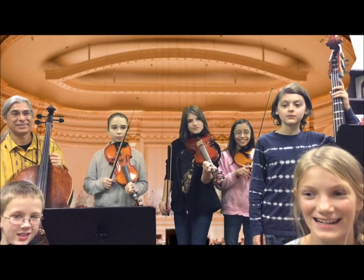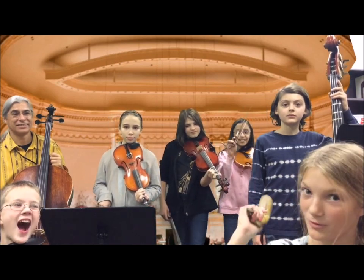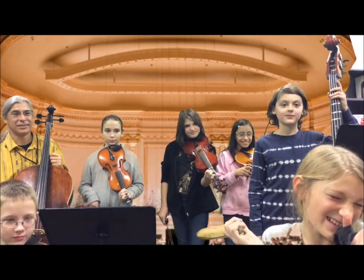Hi, I'm Emma, and this is the 6th Grade Strings Program, and we're going to be preparing for you the Fernanda song!